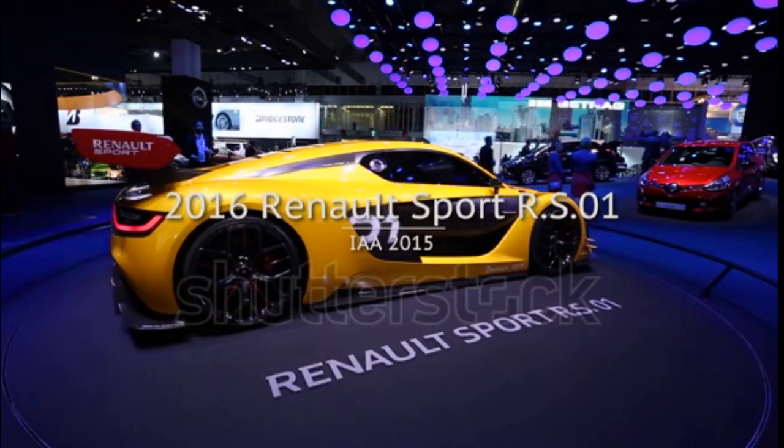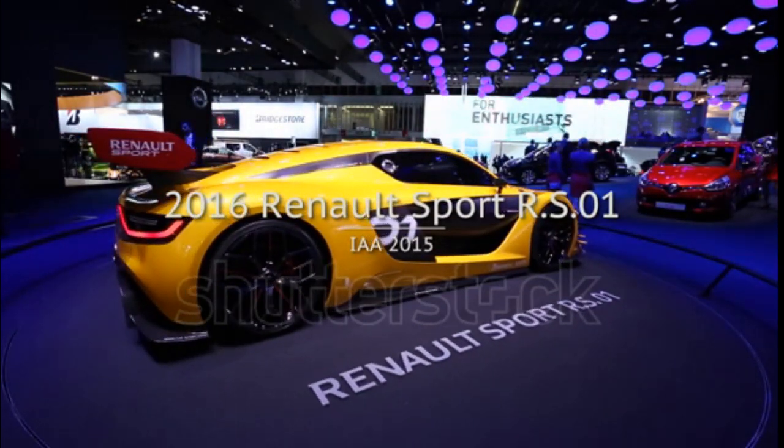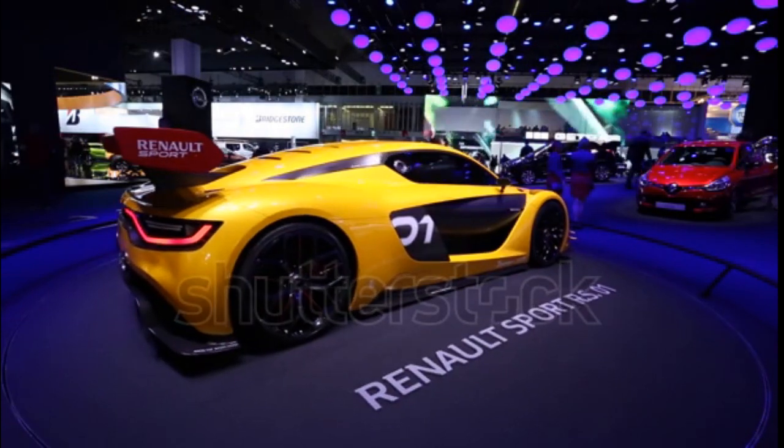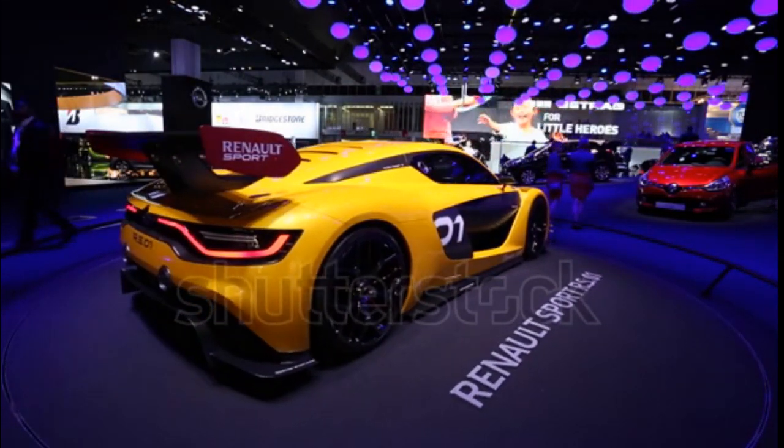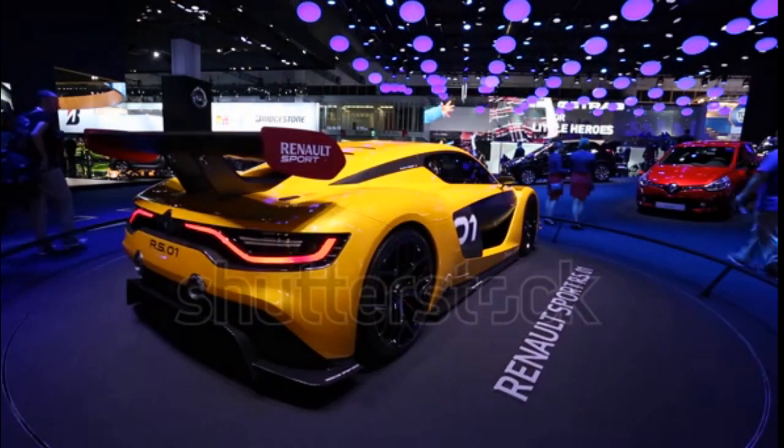French automaker Renault has designed a race car for a one-make series. The Renault Sport RS 01, which meets LMP1 standards, will compete in the World Series by Renault in the Renault Sport Trophy starting next year.